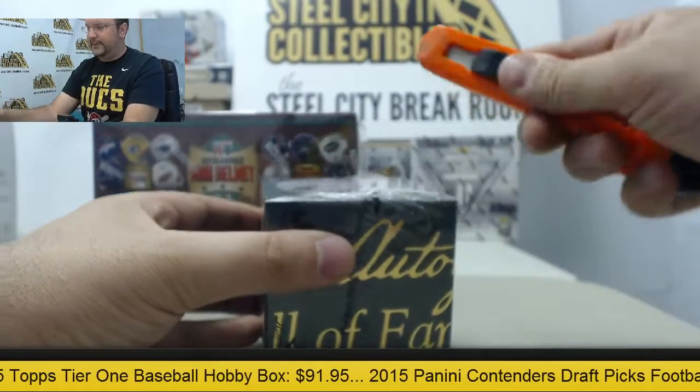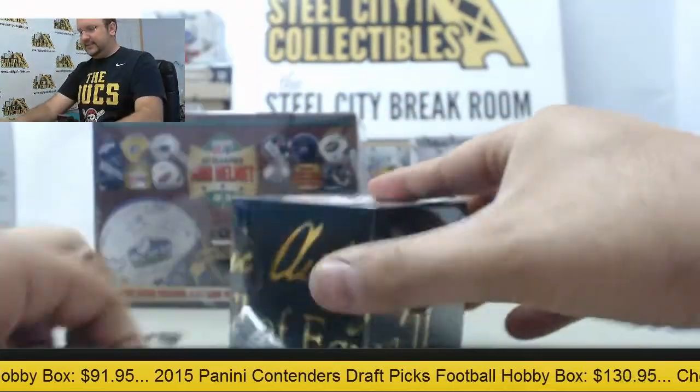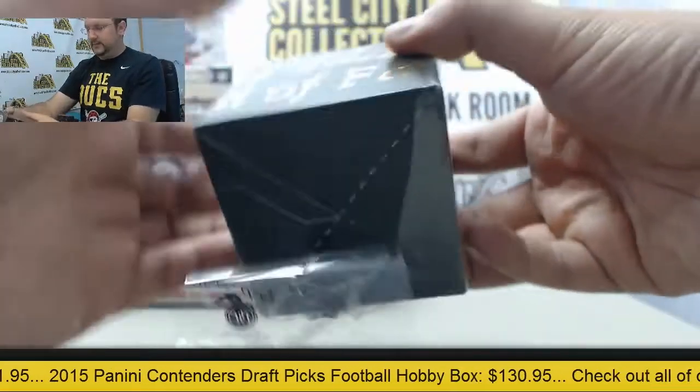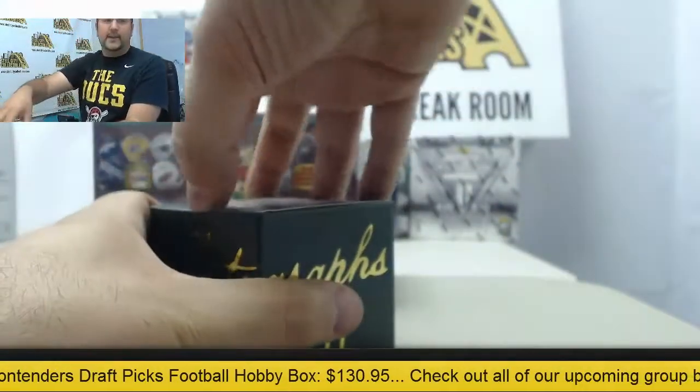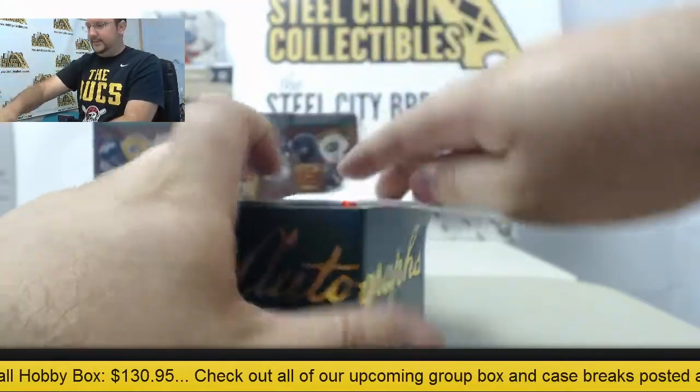Let's get started on the Ball of Fame first. 2013 — lots of big names potentially could be inside. Let's see what you got.